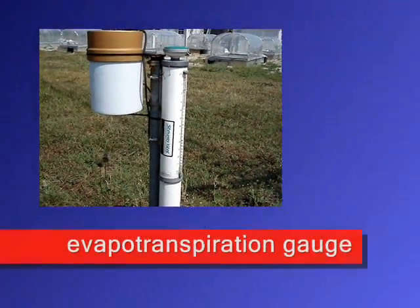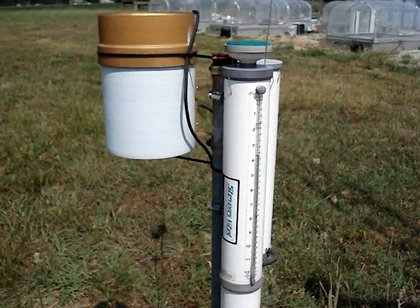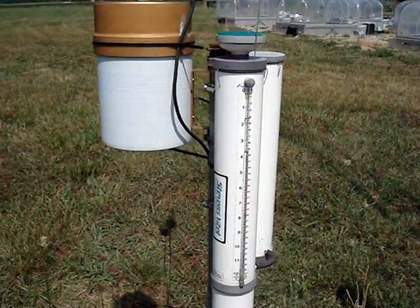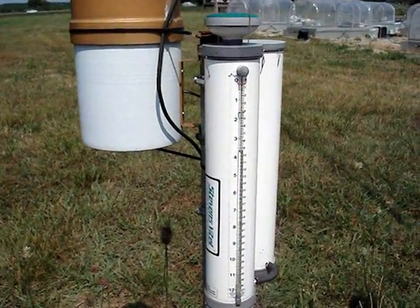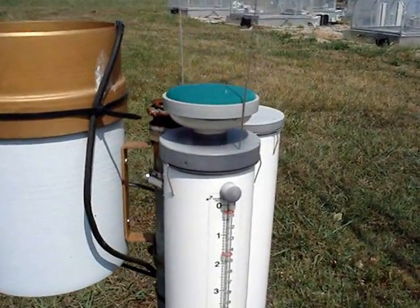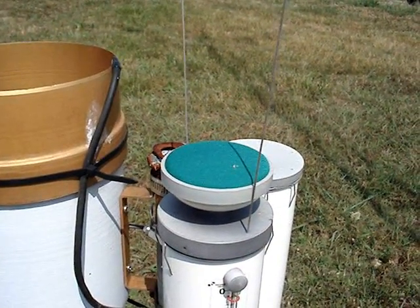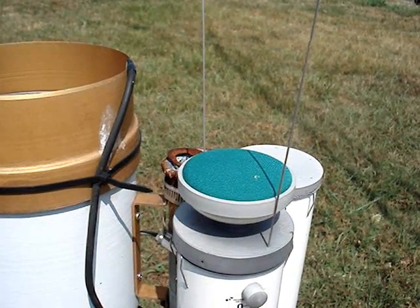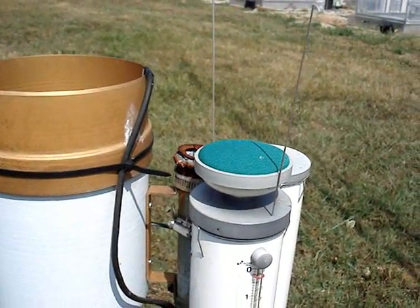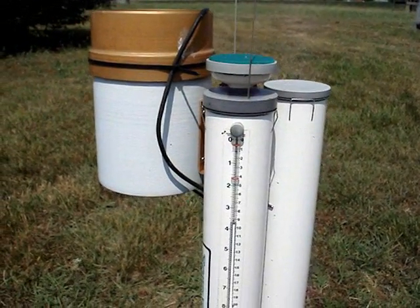Near the rain gauge is the evapotranspiration gauge. This instrument is just the opposite of the rain gauge — it measures how much water is evaporated or transpirated by plants into the atmosphere. Water inside the gauge is measured to determine evapotranspiration. The gauge has a Gore-Tex covering on top that allows water out but not back in. It can represent the area around the tower such as type of crop or grass. This instrument is not used in the winter because of low amounts of evapotranspiration and because freezing water could break parts of the gauge.